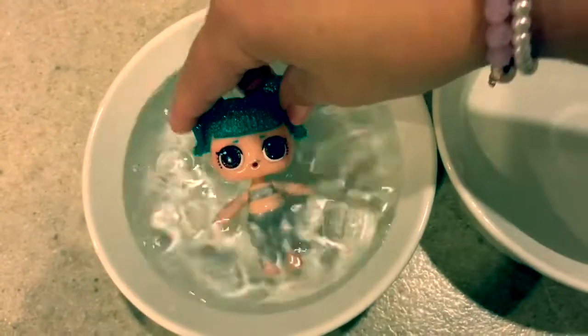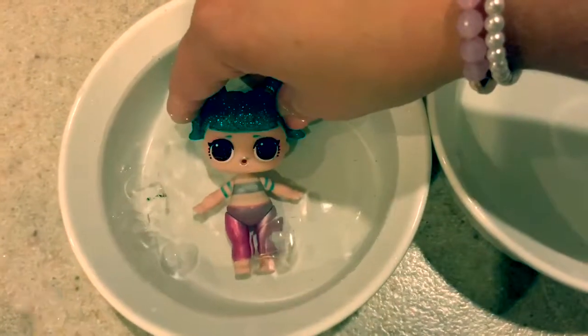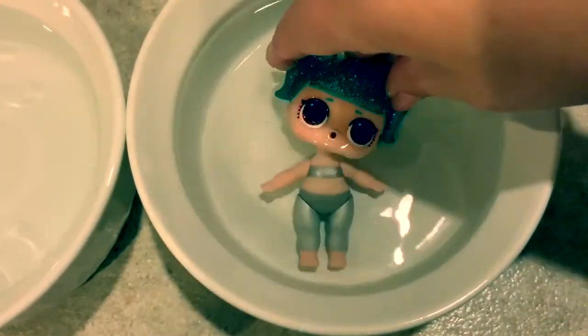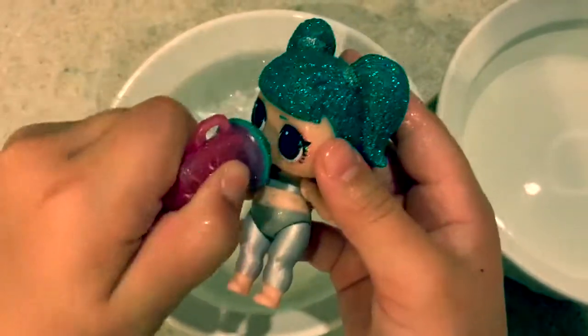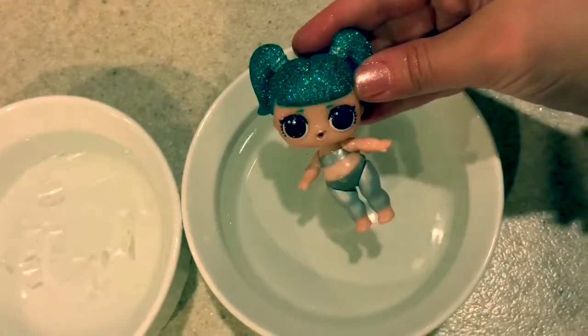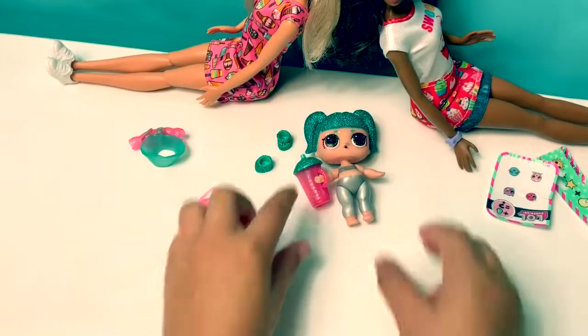Icy water — and her body changes too. Bubbles! Warm water — now it's fast. Let's see what her water trick is. She spits! Whoa, she got my arm. Sorry. Now let's put her clothes on.